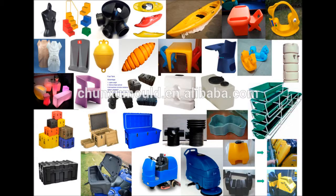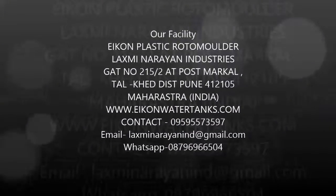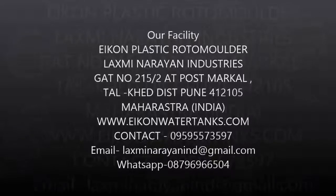Our Facility: Icon Plastic Roto Molder, Laxmi Narayan Industries, Gat No. 215/2, At Post Markle, Tal Khed, District Pune 412105, Maharashtra, India. Visit us at www.iconsnol.com.